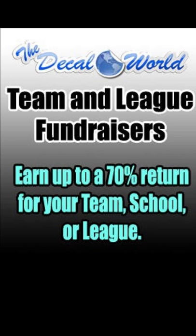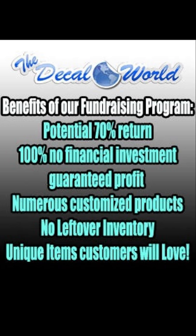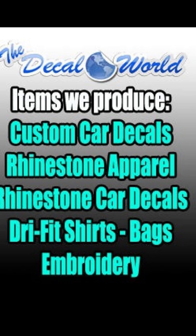A few great things about our fundraiser: obviously a potential 70% return, there's no financial investment, you're guaranteed profit, there's numerous customized products, no leftover inventory, and unique items that your customers are going to love.